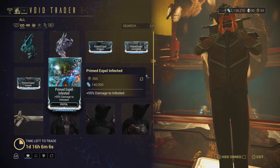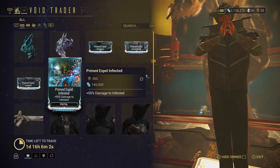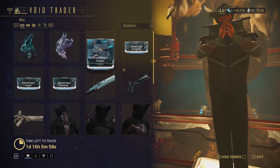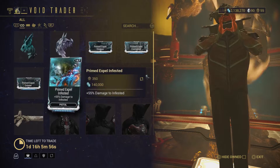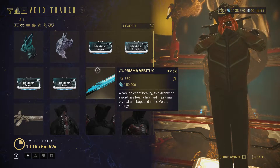Next we have Primed Expel Grineer for 350 ducats and 140,000 credits, and Primed Expel Infested also for 350 ducats and 140,000 credits. So basically the same deal for each faction type. I wonder if they'll ever change the enemy factions.